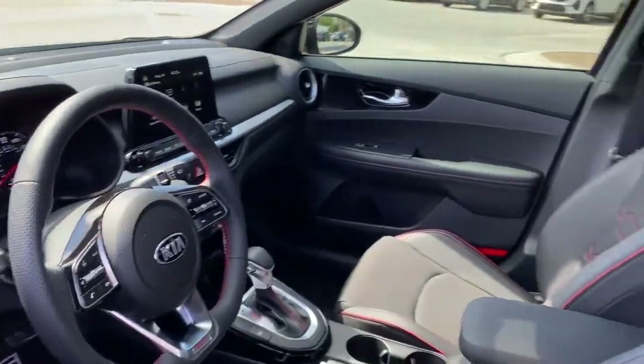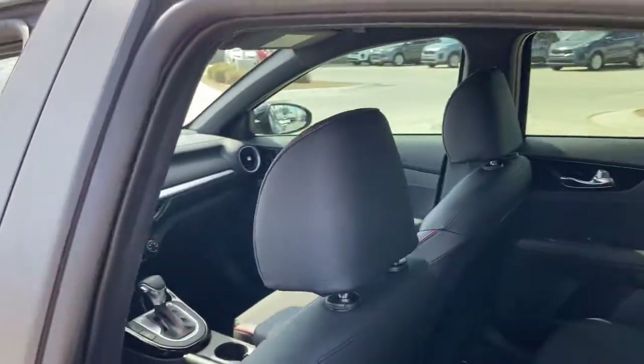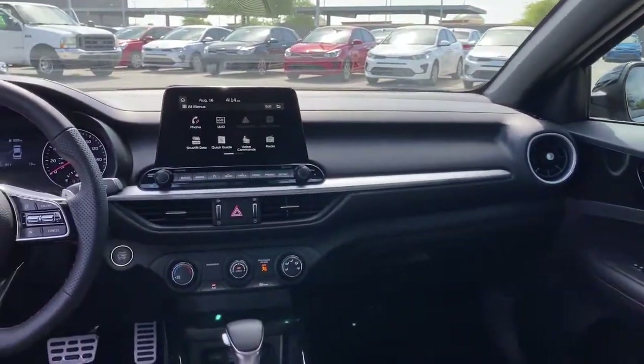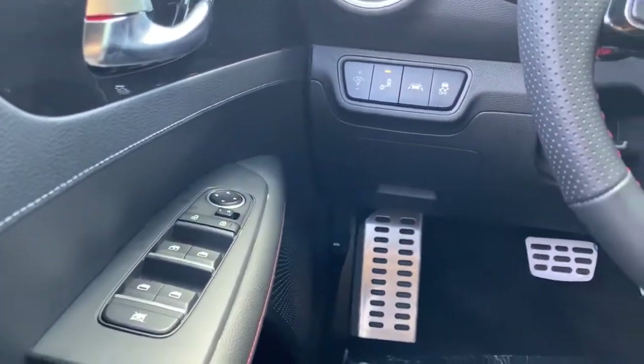The following are some of this vehicle's highlighted options: keyless entry, backup camera, fog lamps, lane keeping assist, remote engine start, keyless start, heated mirrors, satellite radio, blind spot monitor, and aluminum wheels.